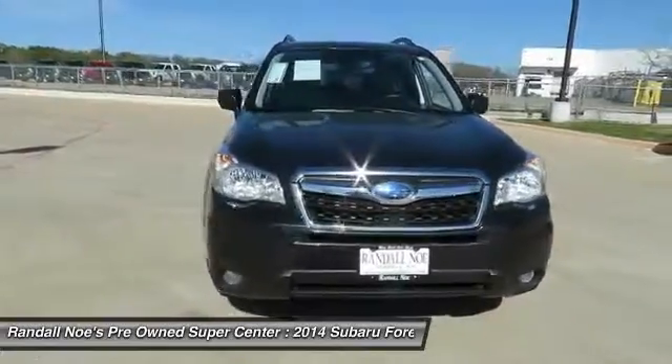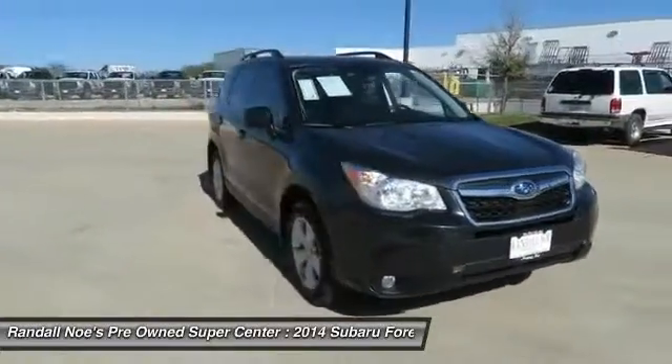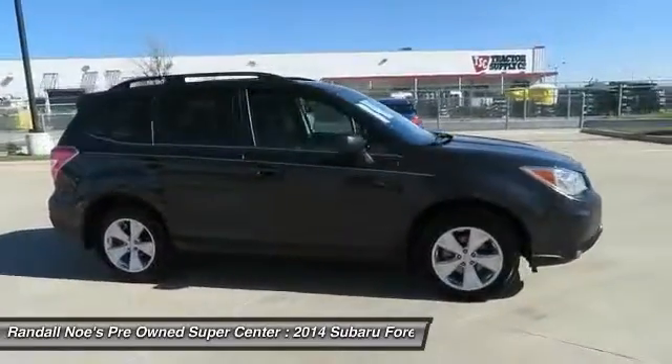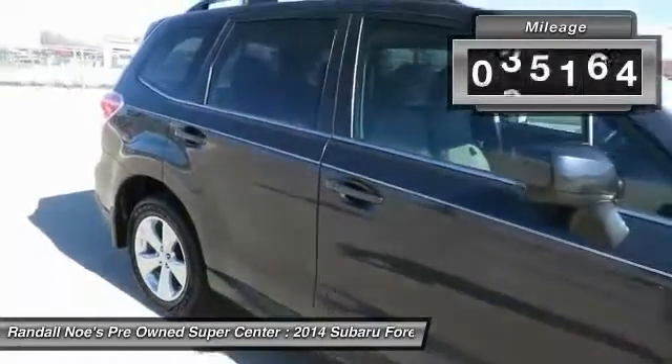The 2014 Forester. The Subaru Forester is a sensible, practical, and affordable vehicle. It has an impressive, comfortable ride and handles well. This vehicle has less than 40,000 miles.